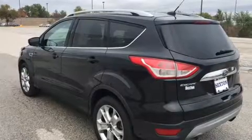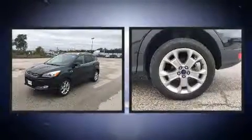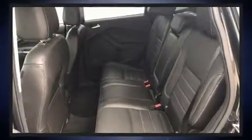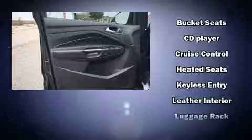Ford infused the interior with top-shelf amenities such as one-touch window functionality, power front seats, a built-in garage door transmitter, heated seats, a power liftgate, and seat memory. Features such as automatic climate control and leather upholstery prove that economical transportation does not need to be sparsely equipped.